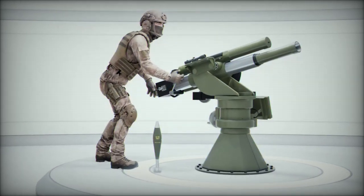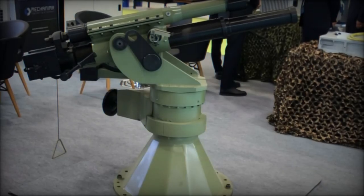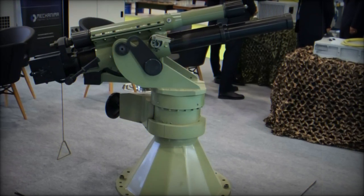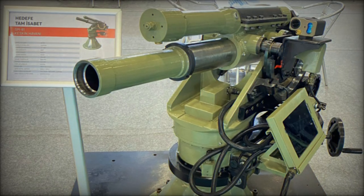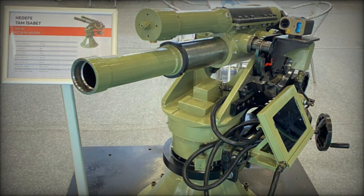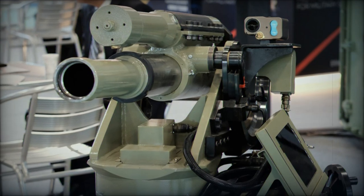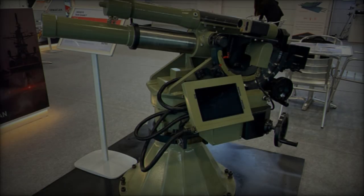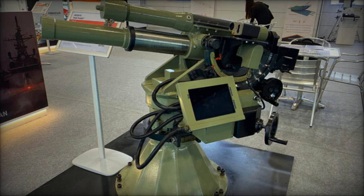Weighing 450 kg in total, including its pedestal, the SM-81 Keskin is designed for mobility. It can be easily mounted on the rear platform of a light truck, making it an ideal solution for mobile fire support in rapidly changing tactical environments. The system's pedestal, with a diameter of 770mm, ensures a stable firing platform even in rugged terrain. Its height can be adjusted, with a maximum extension of 1,980mm and a minimum height of 1,005mm, offering flexibility for different deployment scenarios.